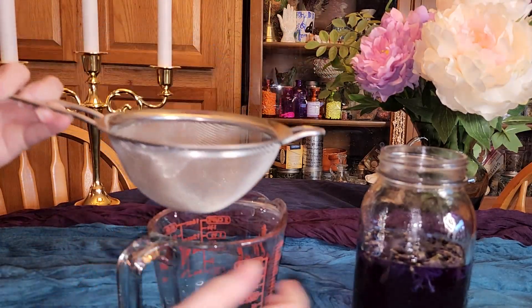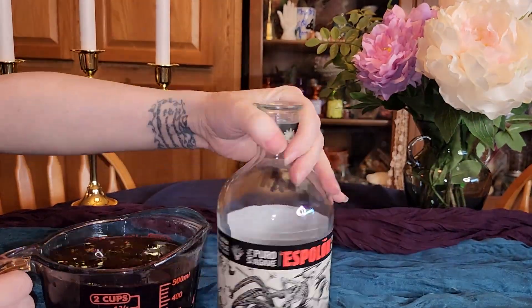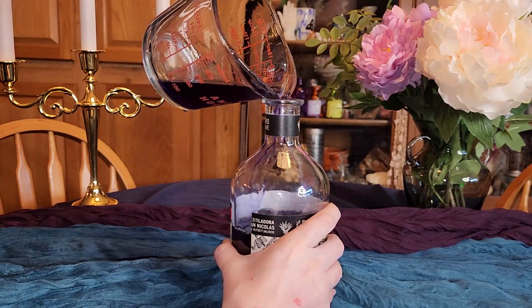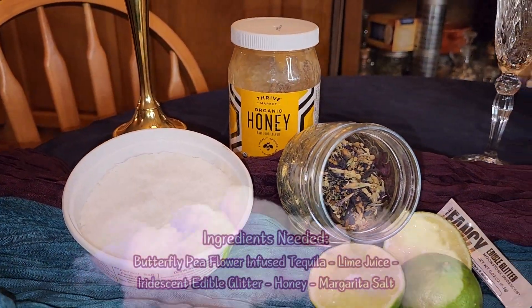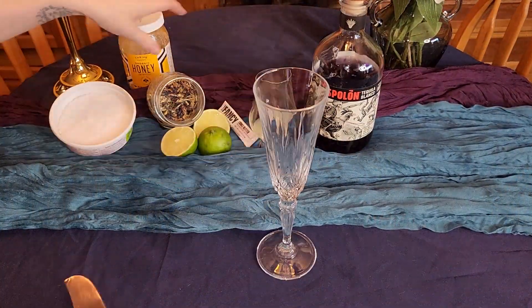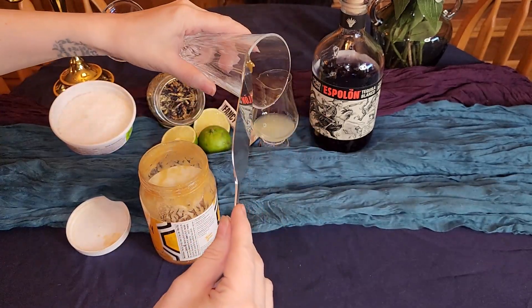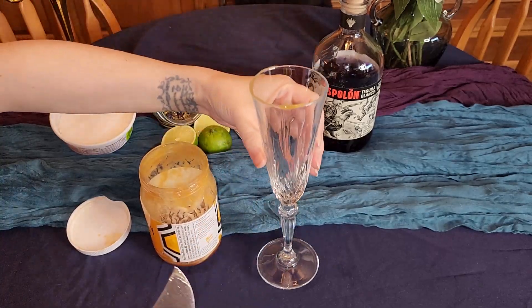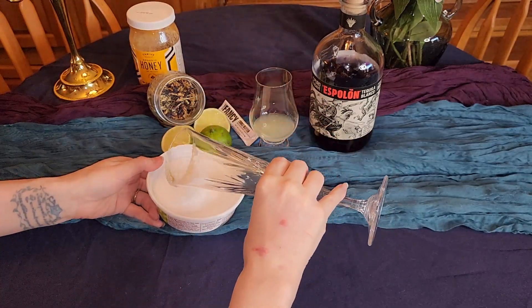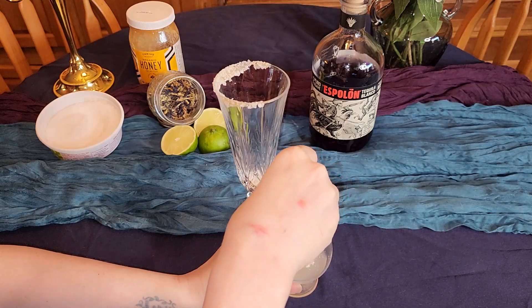Now it's time to strain out our tequila. I'm straining it into my measuring cup because it has an easy-pour spout, then I put it back in the bottle so we can get started on Violet's Garden. We begin by adding a salt rim — I only do it to half the glass so you have options for a salty sip or not. Instead of spreading honey across a plate and dipping, I just use a butter knife. I find it is far less messy and I have more control over how much honey goes on the rim.